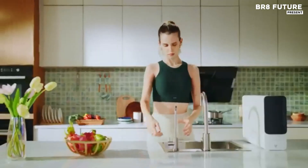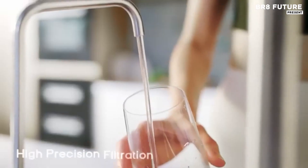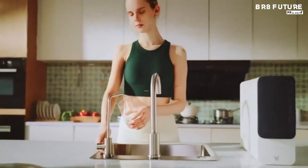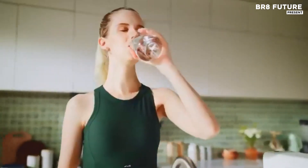Its space-saving, tankless design means fewer parts and faster water flow, producing a 3 to 1 pure-to-drain ratio — 3 cups of clean water for every 1 cup wasted.